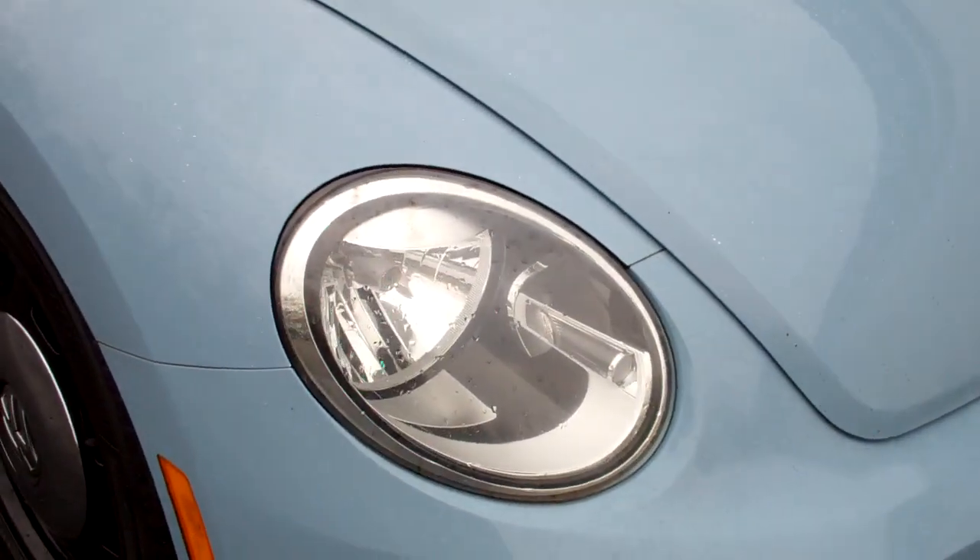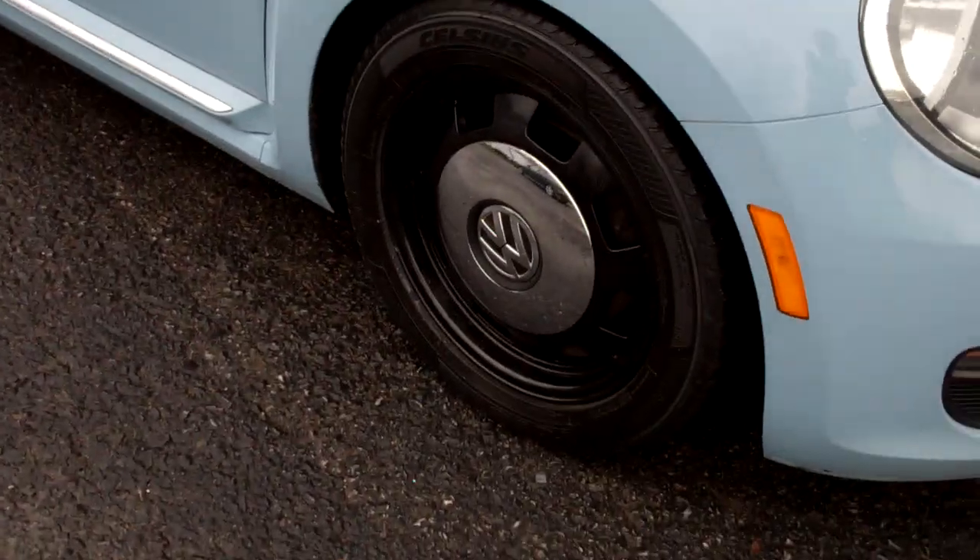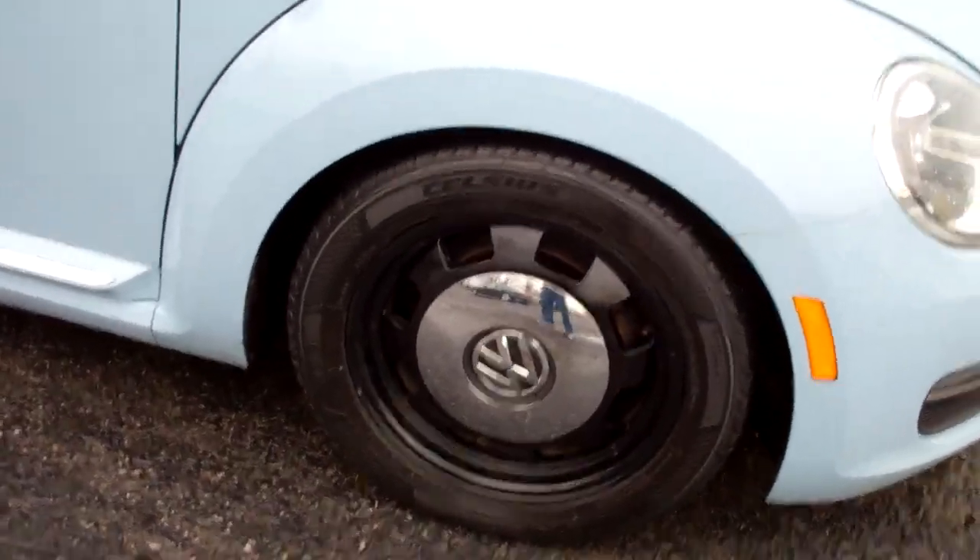Nice clear set of halogen headlights, just the simple hubcaps reminiscent of the older Beetle.